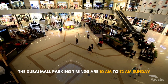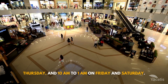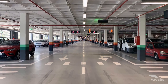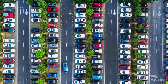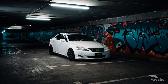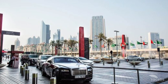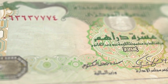The Dubai Mall parking timings are 10am to 12am Sunday through Thursday, and 10am to 1am on Friday and Saturday. There are over 14,000 parking spaces across three multi-storey car parks, divided into varying parking slots such as Grand, Fashion, and Zabeel parking. The Fashion parking level LG is the best place to park for a visit to Burj Khalifa. Valet parking at Dubai Mall is also available at a low price, costing between $14 and $27.